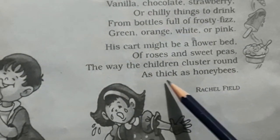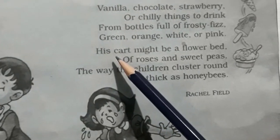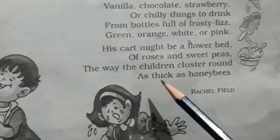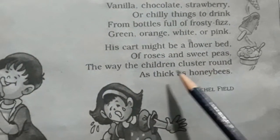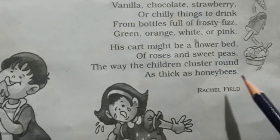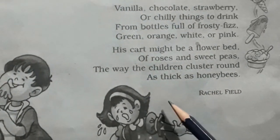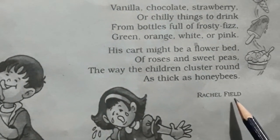His cart might be a flower bed of roses and sweet peas, the way the children have gathered around his cart like honeybees. The poet of this poem is Rachel Field.